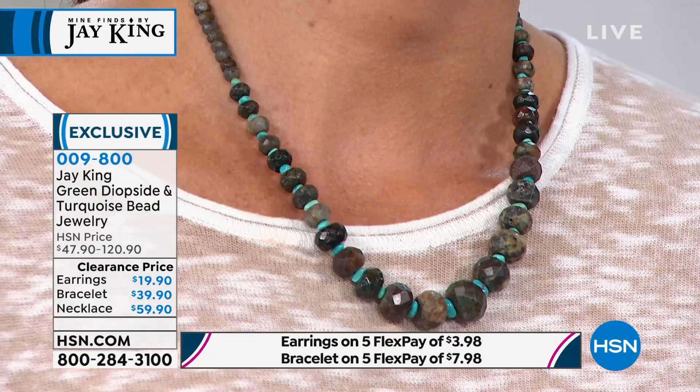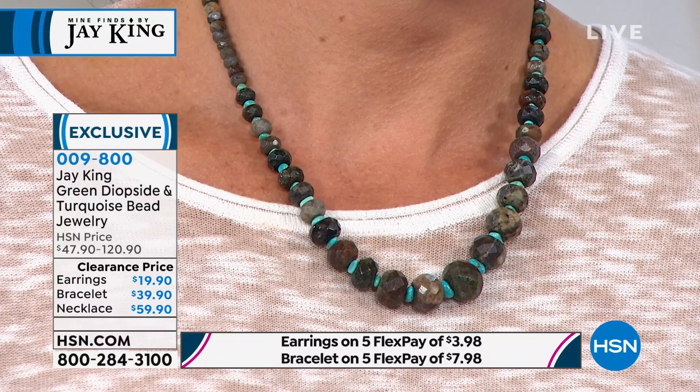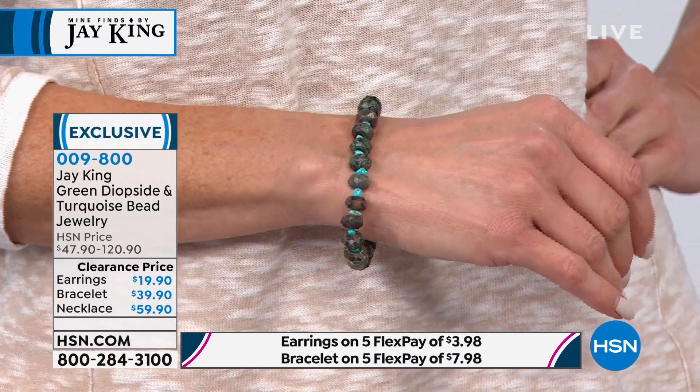Obviously turquoise, but green diopside — the diopsides are fairly rare, you don't run into them all over the place. This material is actually from Madagascar. You've got Chilean turquoise in this particular look. These are exclusive. Any time you see clearance on this, that doesn't mean they weren't good or that they didn't sell — clearance means we don't have enough of them to do a run. Do you notice we're running all three together? That's because we don't have enough to run separately — less than 100 each.